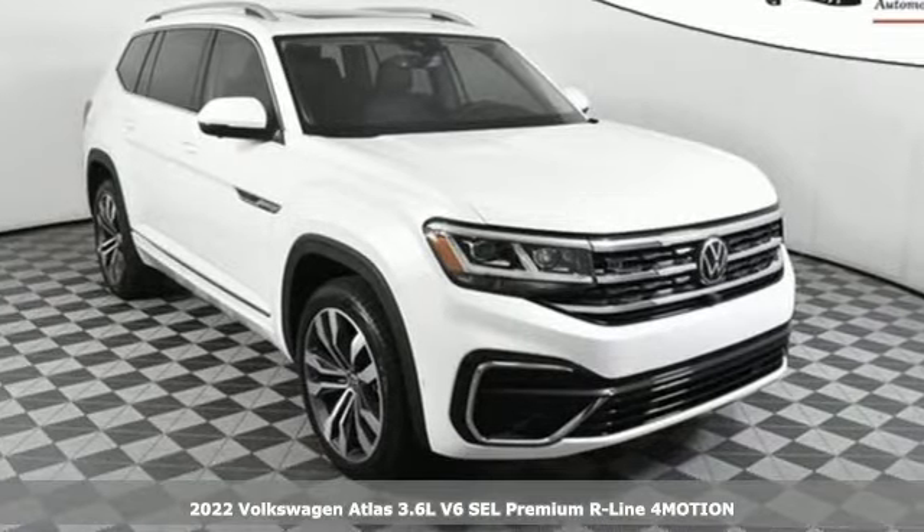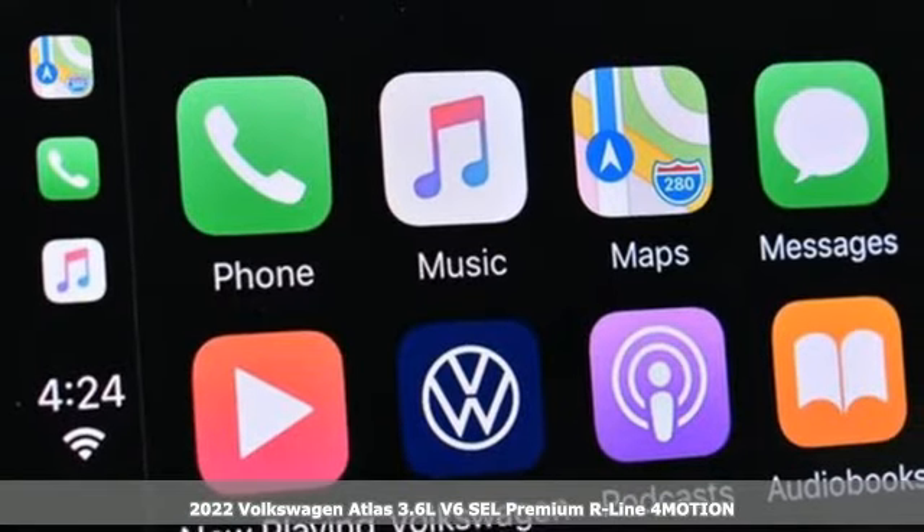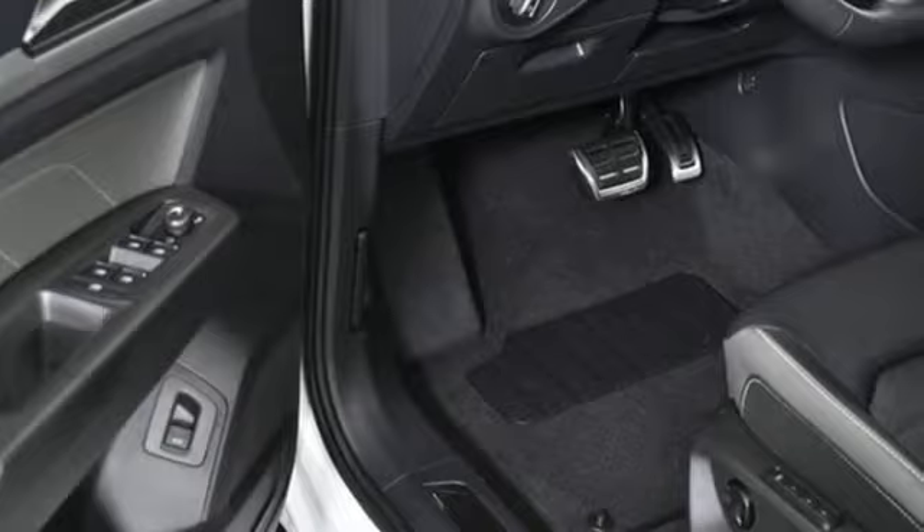It's a new 2022 Volkswagen Atlas. Volkswagen, where safety and performance come standard. You'll look forward to every drive with features like these.